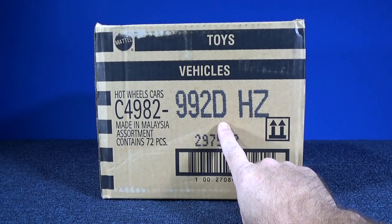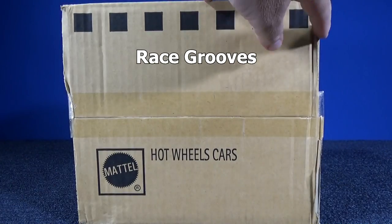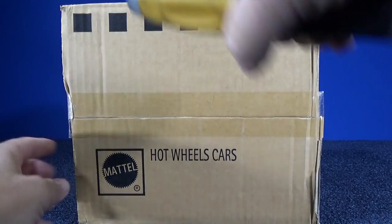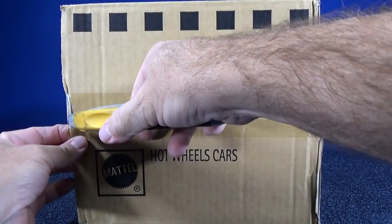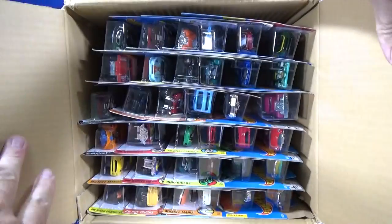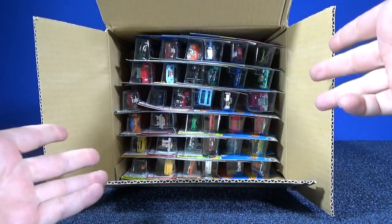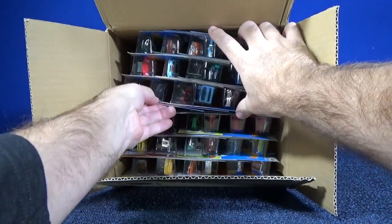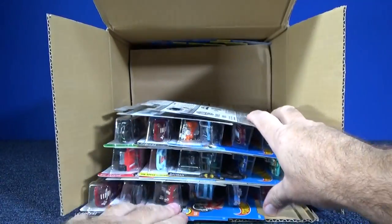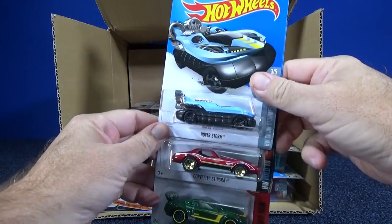Here we go — 2016 D case assortment. Thank you for tuning in to another Race Cruise unboxing video. This is the type of video where you post a suggestion or two of cars from this case for track time. I pick 16 cars for track time, then come back to the comments to pick someone for a shout out. Watch, enjoy, and post a suggestion!